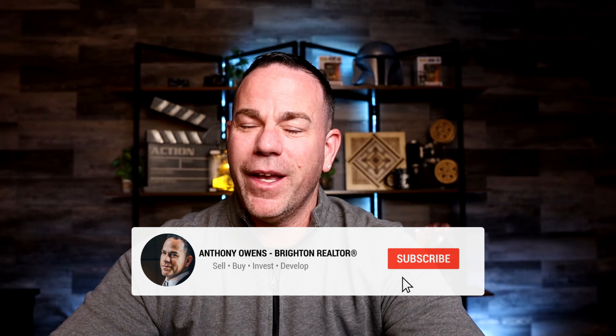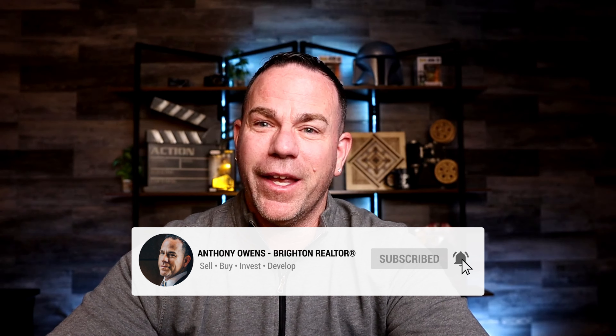If you do, please consider smashing the like button, and if you haven't subscribed, please feel free to do that as well — it's free, it doesn't cost you anything. Even if you don't ever watch another one of these videos, it does help support the channel. My name is Anthony Owens.